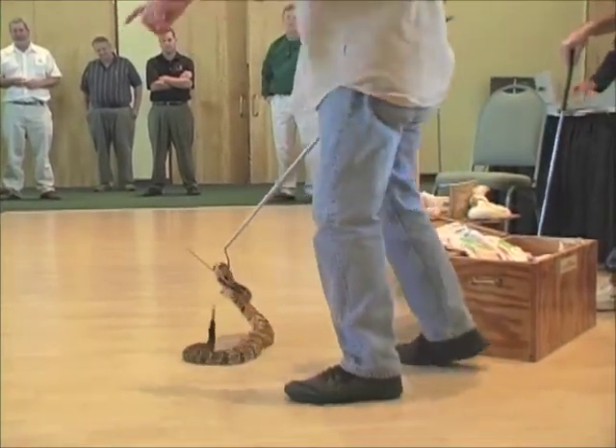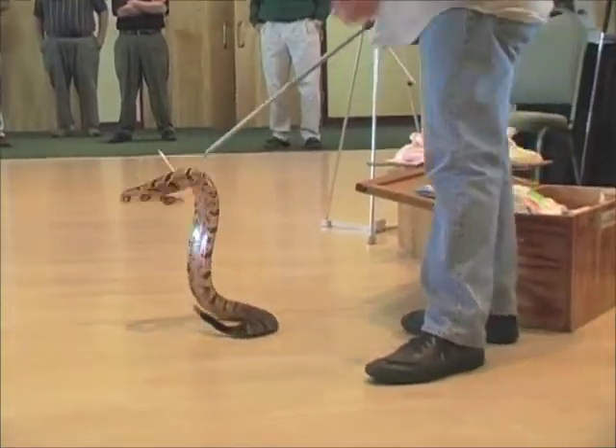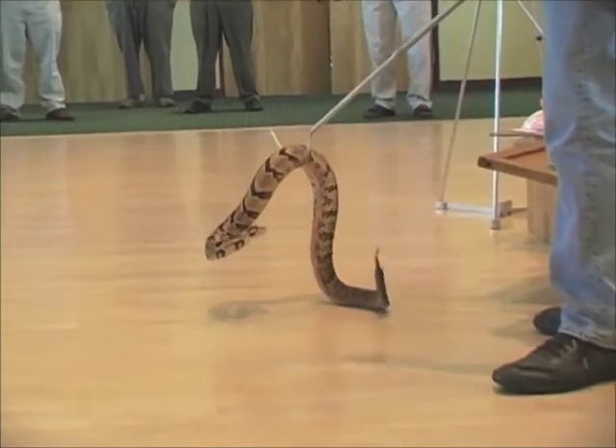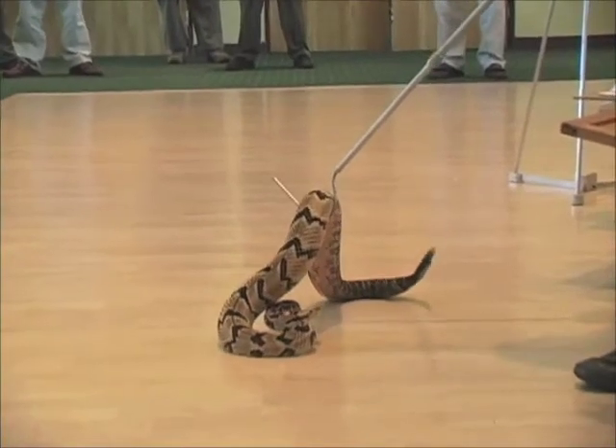He just sprayed musk on me. Some of you might smell it — they have a very pungent odor that they release as musk. It's another defensive posture that they use.